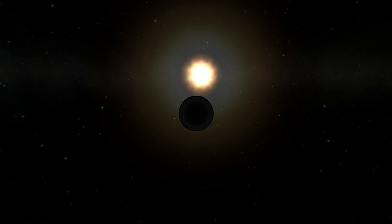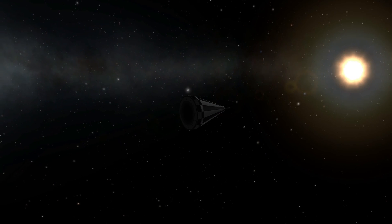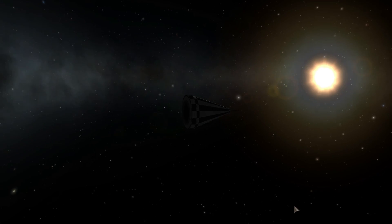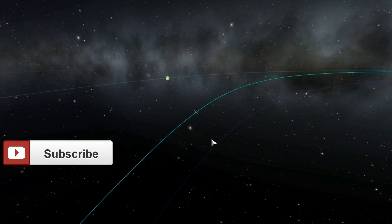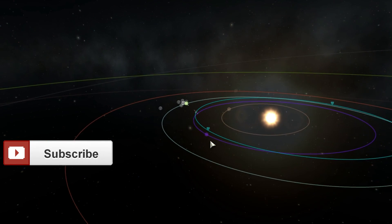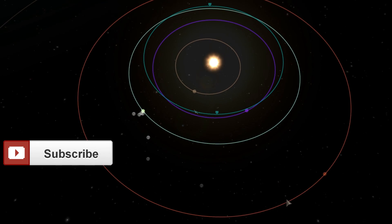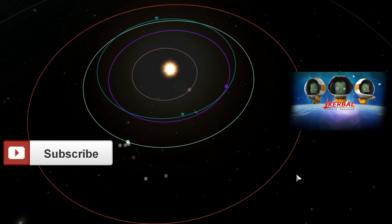So that's the Pioneer missions in a nutshell. There were more to come and more successes in the future, which we'll talk about in future videos. Subscribe and like this video if you enjoyed it, and check out the other Kerbal Space Program or History of Space Program videos. Thanks for watching!